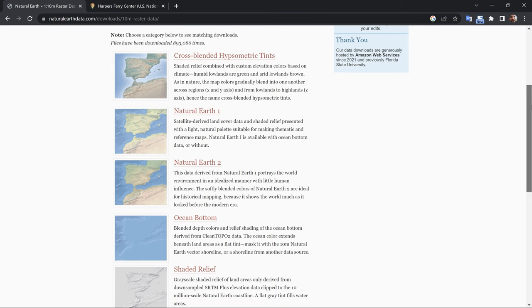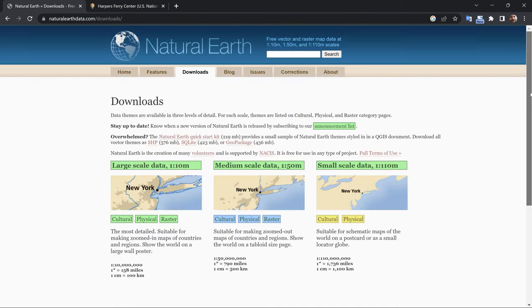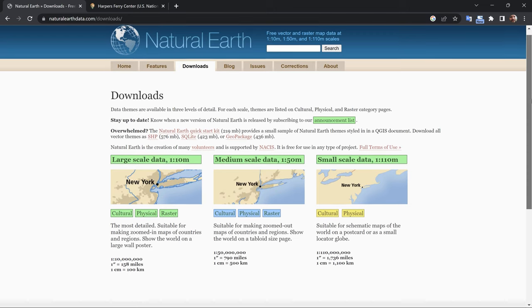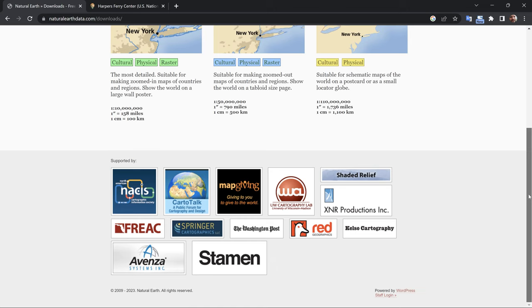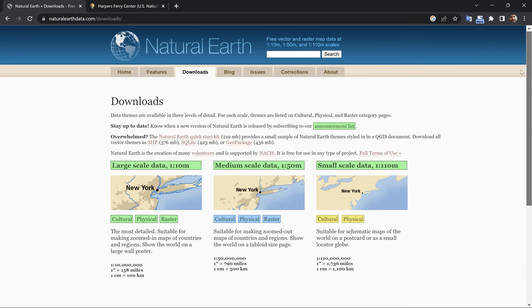It is developed and maintained by a community of volunteer cartographers, geospatial professionals, and data enthusiasts. One of the main goals of Natural Earth is to provide high-quality, up-to-date geographic data that is easy to use and free of charge for everyone. It's also one of the main data sources used by the GeoLayers Premium plugin for Adobe After Effects.